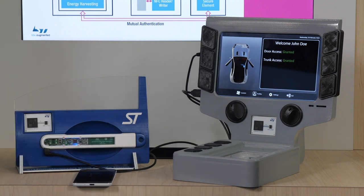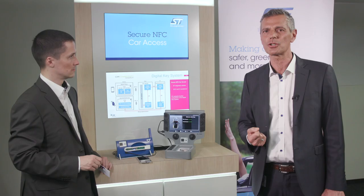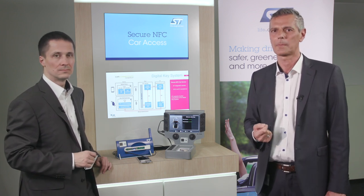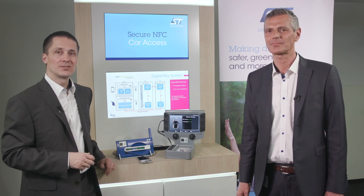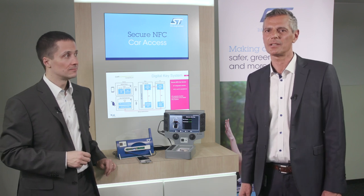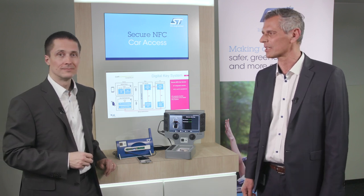ST is able to provide a full set of solutions to address the digital key system and specification phase 2. For more information, please check out st.com/st25r for the NFC reader part, and please check out ST33A for the automotive secure element.